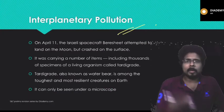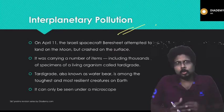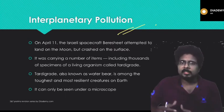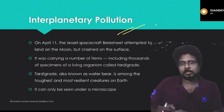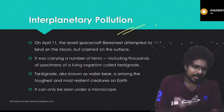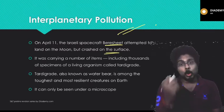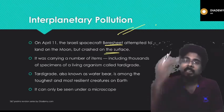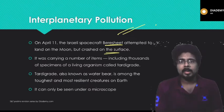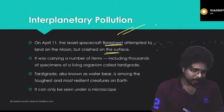Next is interplanetary pollution. We already know about pollution on Earth; now we are talking about interplanetary pollution. As humans try to explore the universe, we send various spacecraft into space, but some unfortunately crash. For example, the Chandrayaan-2 lander Vikram collapsed. Similarly, Israel sent a spacecraft called Beresheet, which also attempted to land on the moon but crashed. Because of these crashes, pollution on other celestial bodies is increasing. We are also seeing space debris pollution around Earth, which Japanese missions are trying to remove.